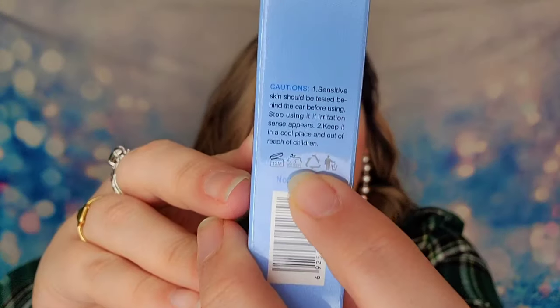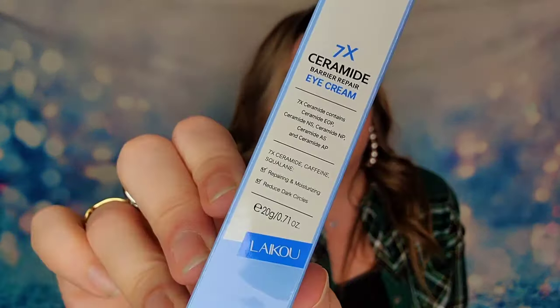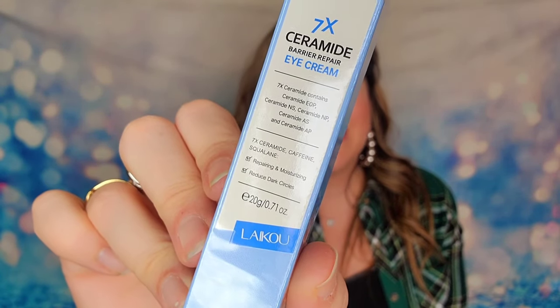The next item is a skincare product, and this is the first time I've had skincare in this subscription box. My understanding is that Clever is going to be introducing more skincare as time goes on. They originally started as a makeup-only subscription but are slowly introducing more skincare products. One thing I forgot to mention is they guarantee every single product in this box will be cruelty-free, and they're all stamped with that logo. This product is their Seven Times Ceramide Eye Cream — 20 grams — and it says it's going to repair, moisturize, and reduce the look of dark circles.